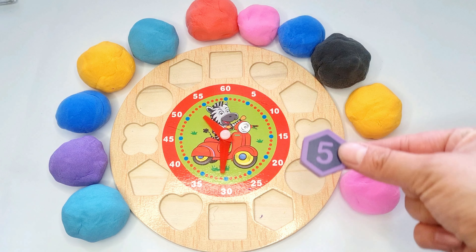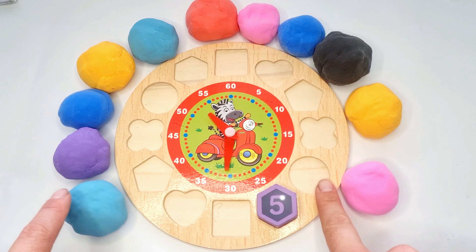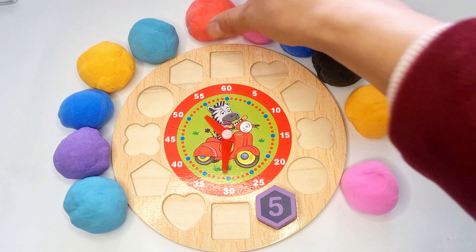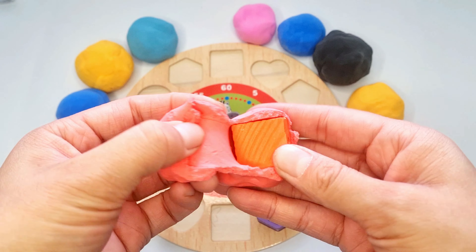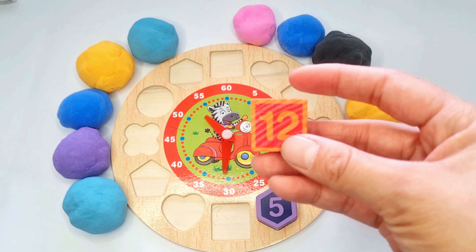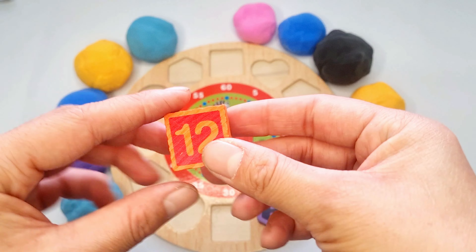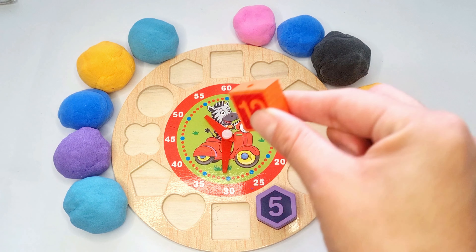Hexagon, who are you? Oh yeah! And next, let's do this one. Yeah! Number 20.